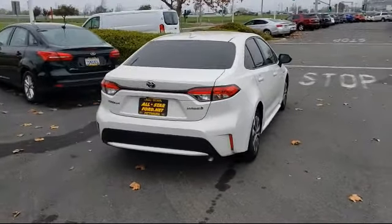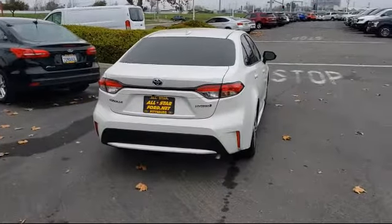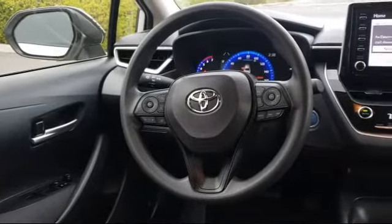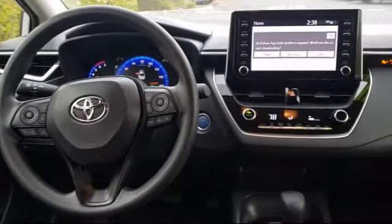At All-Star Ford, we take pride in bringing you innovation and convenience with our like-new line of pre-owned vehicles. We are eager to serve, and our knowledgeable and professionally trained staff make buying your next vehicle a pleasant process. We have a dedicated and friendly team, ready to serve all of your automotive needs. We have been serving our community for many years, and it shows.